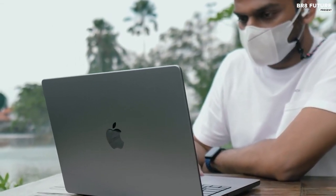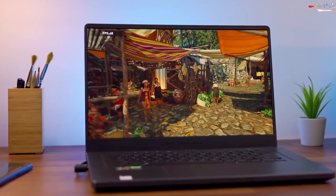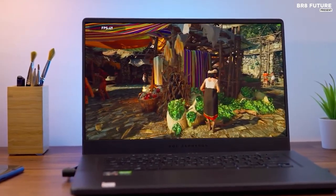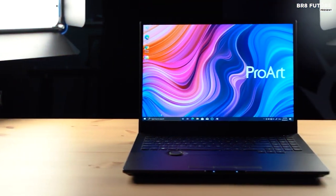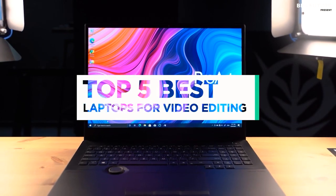Such a laptop also needs a dedicated GPU and a high-speed SSD. It'd also be preferable if such a laptop comes with a color-accurate display as well. And that's where our guide to the top 5 best laptops for video editing you can buy for this year comes in.